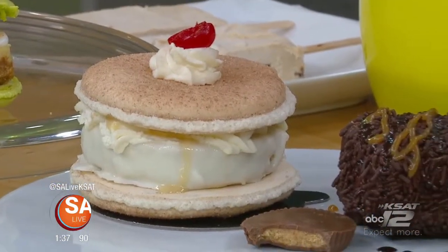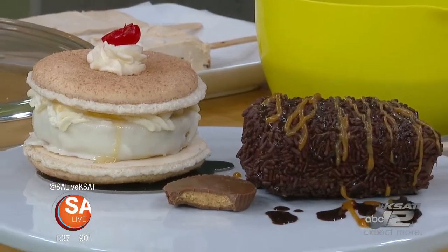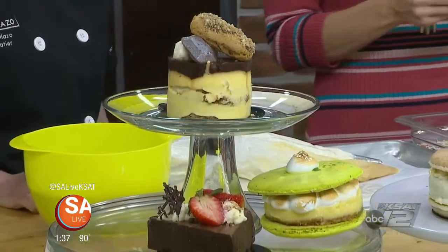If the Texas weather's heating up, what better way to cool off than with some cold chocolate concoctions from Chocolazo. Mary Colazo is here to show off some of the summer treats.